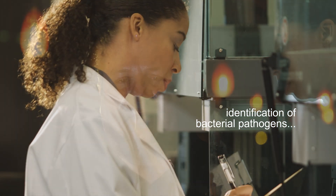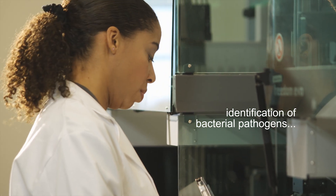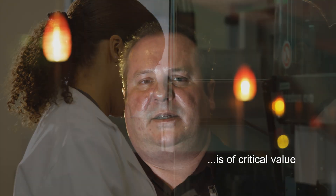In both adult and pediatric populations, identification of bacterial pathogens — particularly in recurrent unexplained infections or severe infections — is of critical value. Cultures will never keep up with the rapidity of information which can be gathered by TEM PCR.